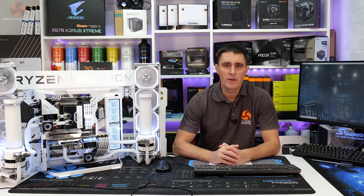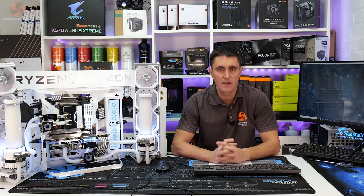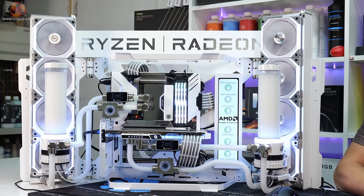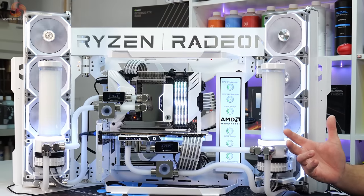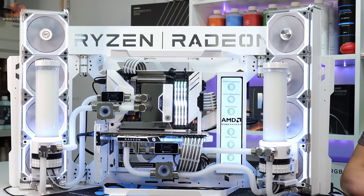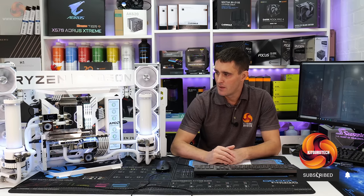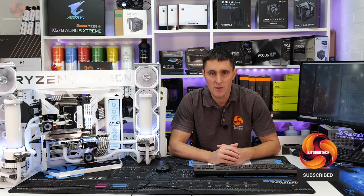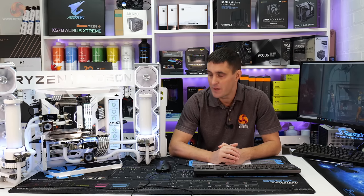What's up guys, welcome back to Kit Guru. The AMD Frame custom build is finally completed — it's taken over three months and hundreds of man hours to finish the system, and I've got to say I think it looks absolutely superb. As we've said all along throughout this build, this is going to be given away to one of you lucky viewers, so stay tuned to this video if you want to be in with a chance of winning this system.